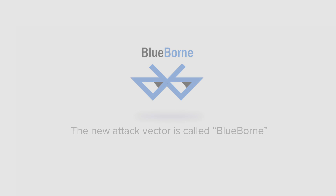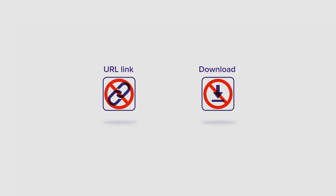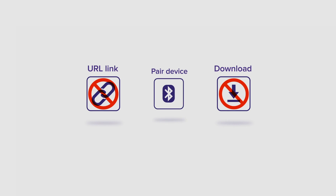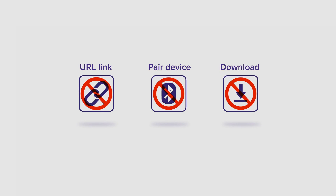How is BlueBorne different? Unlike traditional cyber attacks, BlueBorne doesn't require a user to click on a link or download a malicious file, or even be on the internet. It spreads locally over the air via Bluetooth, and a hacker does not need to actually pair with the target device.